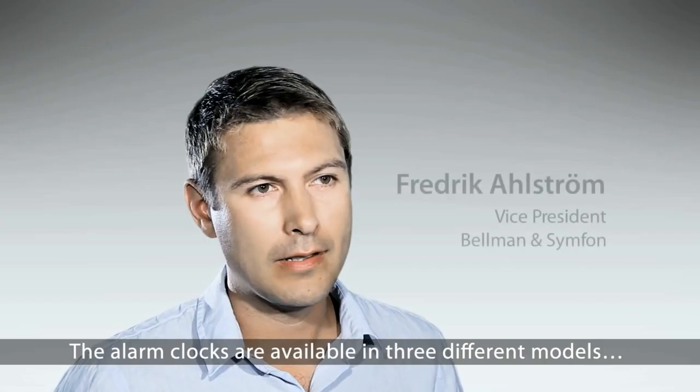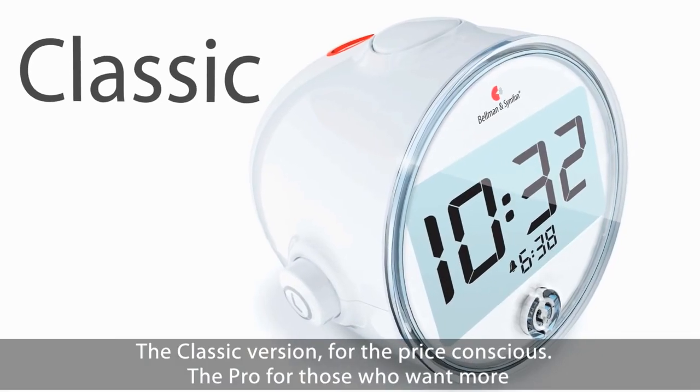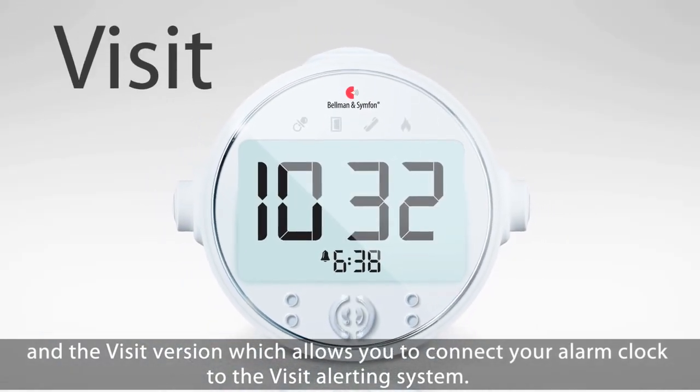The alarm clocks are available in three different models: the classic version for the price conscious, the pro for those who want more, and the visit version which allows you to connect your alarm clock to the visit alerting system.